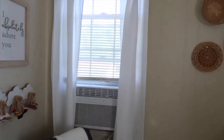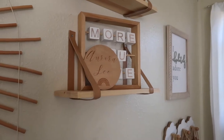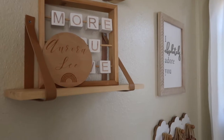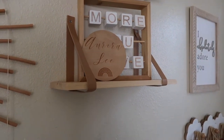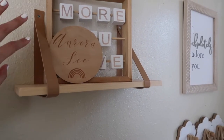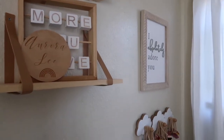Before I show this side of the room — you guys already saw her name over here. Our daughter's name is Aurora Lee. If you'd like to know the background of why we chose that, let me know and I'll share in another video, but to sum it up it's a name we both loved and agreed on. The name sign came from an online shop that I'll try to link.